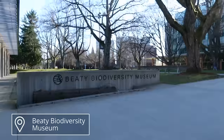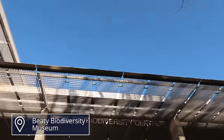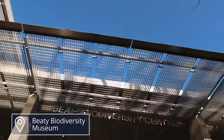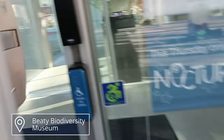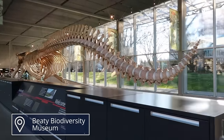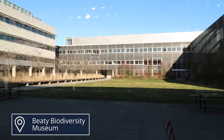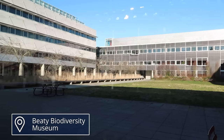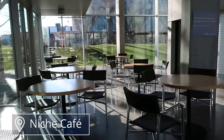Now stopping to show you the Beaty Biodiversity Museum — in my entire undergrad I never actually went to it. But it's a natural history museum and it's supposed to be really good. They have over 500 exhibits and this skeleton of a blue whale, which is apparently the largest animal to roam the planet — pretty cool. There's also a courtyard right in front of it, and behind the ticketing area there is a little cafe, which was closed at the time I was filming.